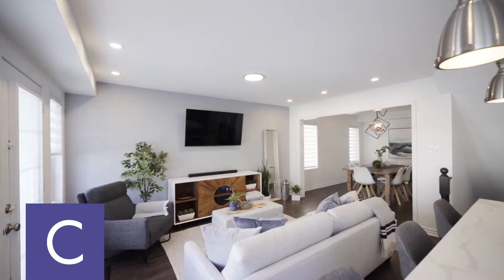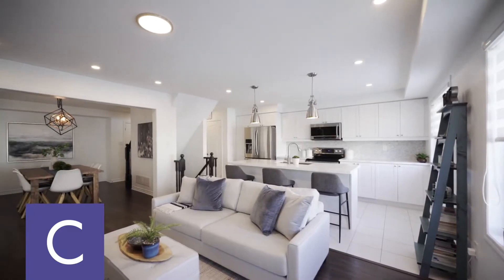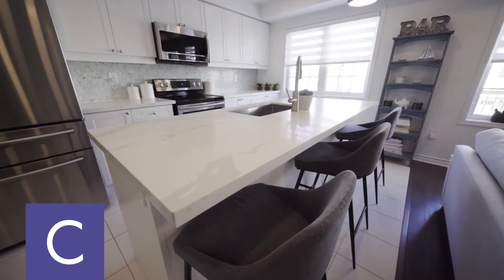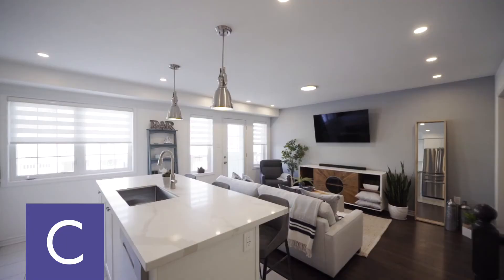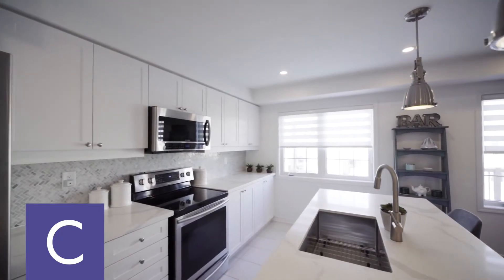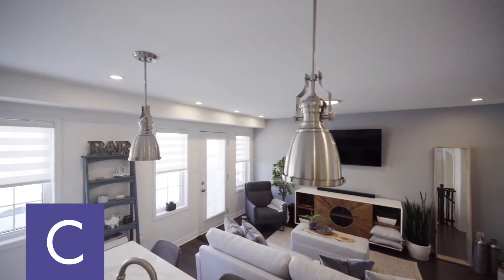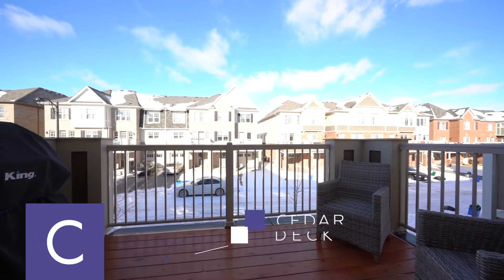As you walk up the stairs, you are greeted to a beautifully done open concept kitchen living room with quartz countertops, stainless steel appliances, a beautiful backsplash, and pot lights. So come on in, take a look.